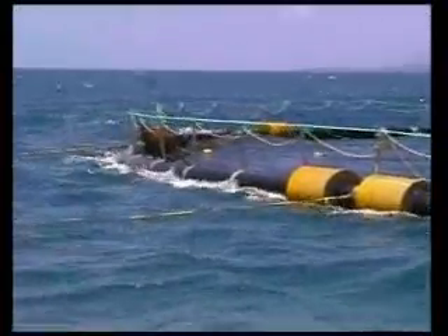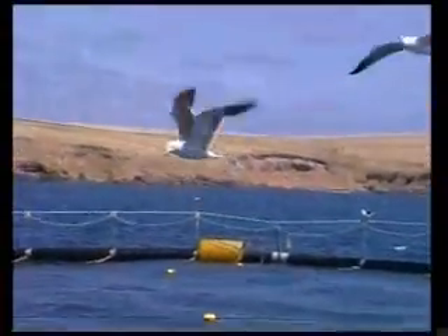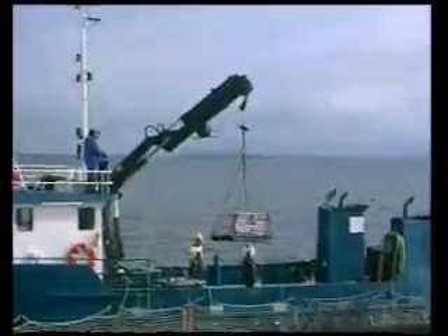The fishing grounds are generally south of the Great Australian Bight. Once the tuna are caught by purse seine method, they are towed back to approved farming sites off Port Lincoln in specially designed towing cages.